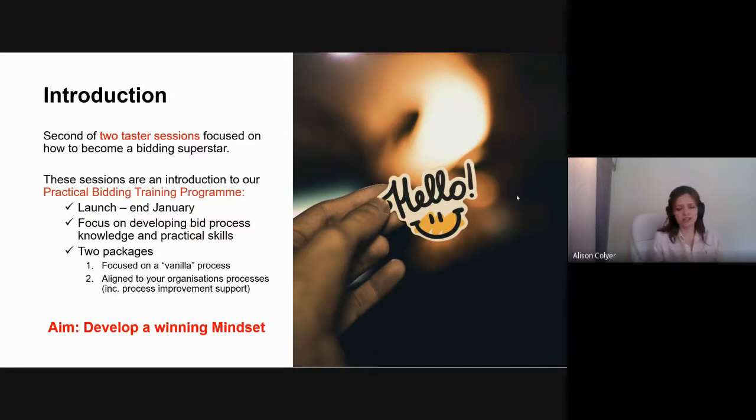This session will be focused on bid processes, knowledge, skills, and practical content you'd generally see in bid management training. We're offering two different packages. The first is focused on the vanilla process — delivering generic bid management training to develop capability. The second is aligned to your organization's specific processes, where we identify areas for improvement and act as a critical friend to support live bids.